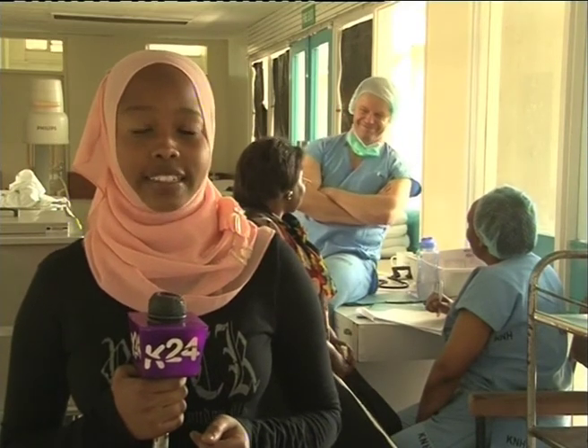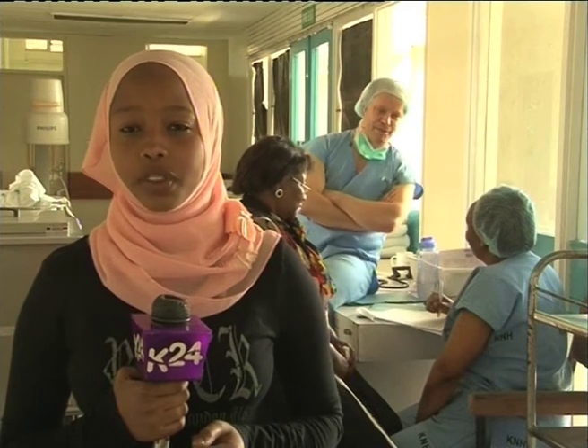A pacemaker placement surgery is a very expensive affair, costing between 270,000 shillings to 300,000 shillings, depending on the type.